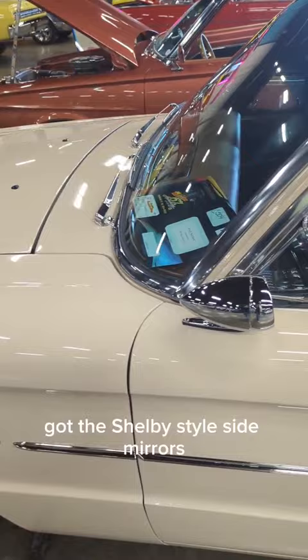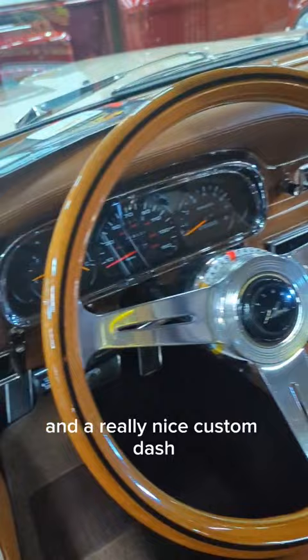And Recaro seats. Like a 63 or 64 Galaxy console. And a really nice custom dash.